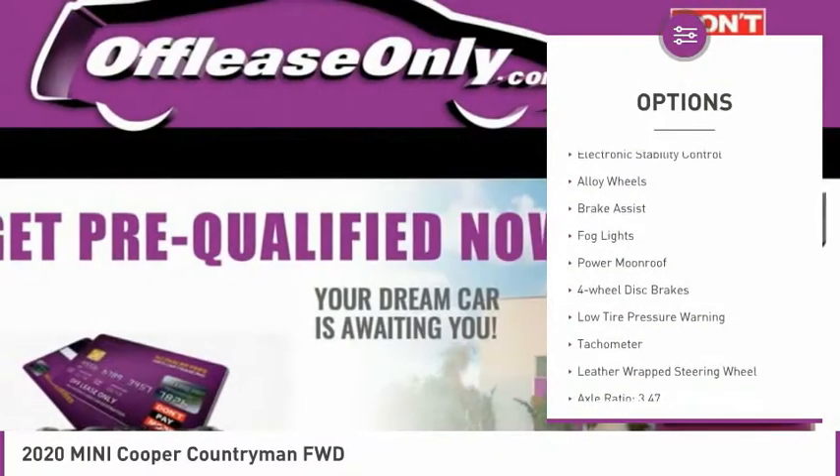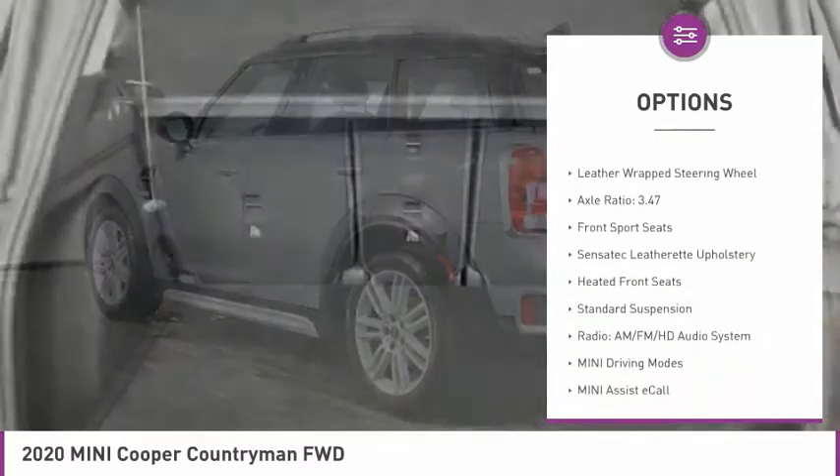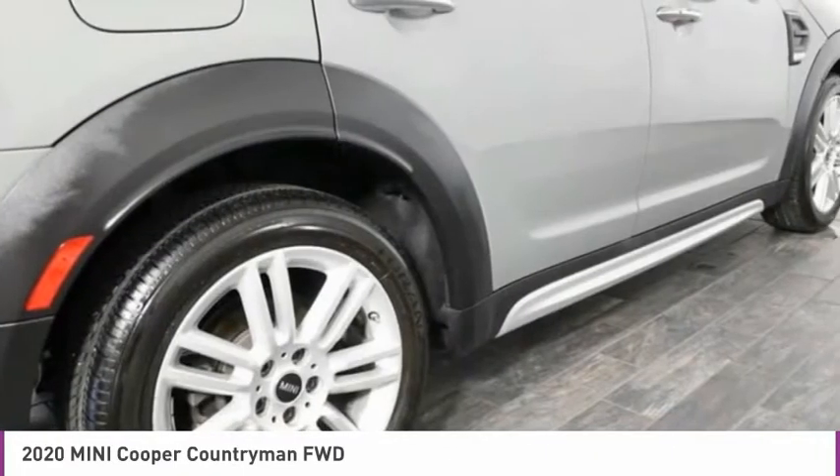Panoramic moonroof, electronic stability control, alloy wheels, brake assist, fog lights, power moonroof, four-wheel disc brakes, low tire pressure warning, tachometer, leather-wrapped steering wheel.